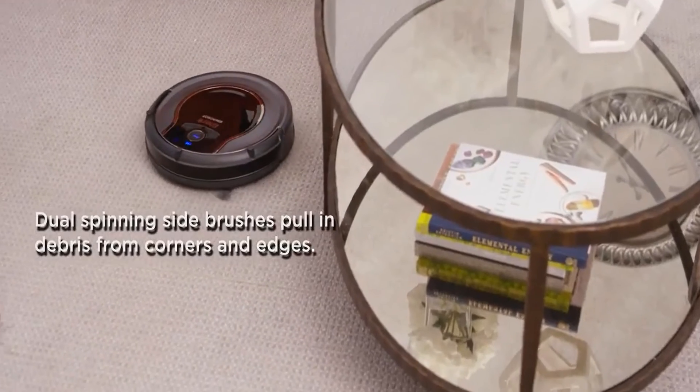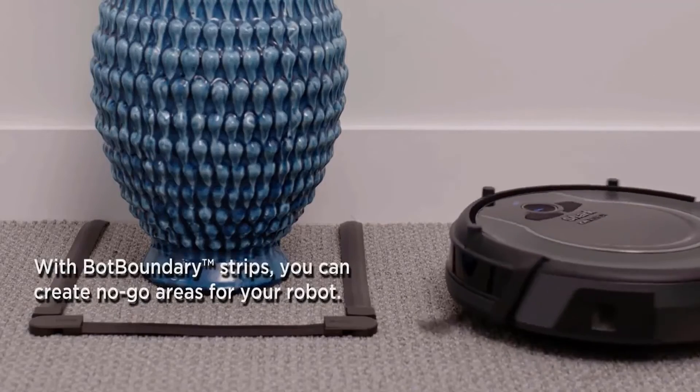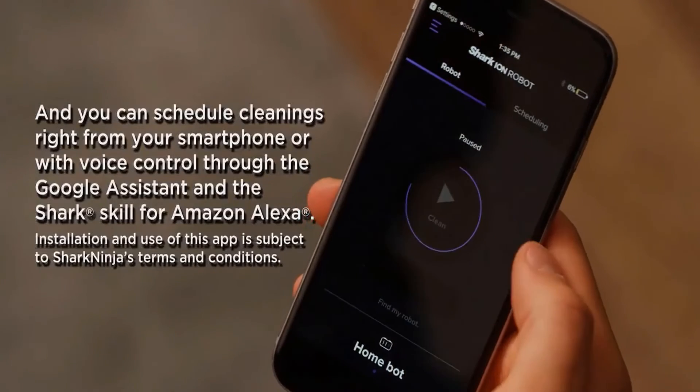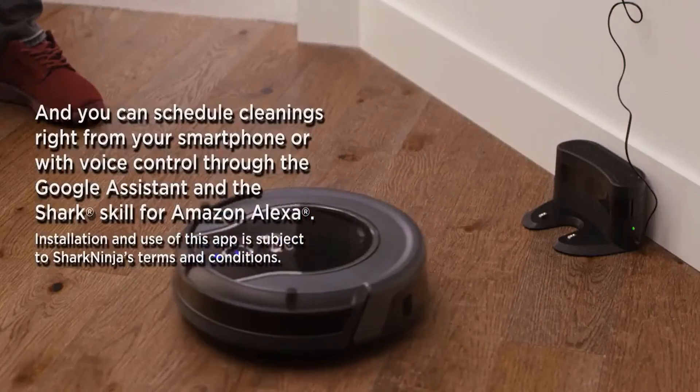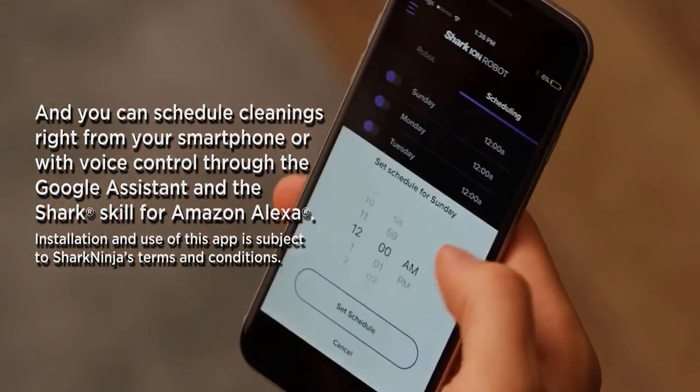This Shark Ion robot is designed with a multi-tri brush system to handle debris on all surfaces, corners, and edges. You can use the Shark Clean app or voice control with Alexa or Google Assistant to automatically start cleaning from anywhere.